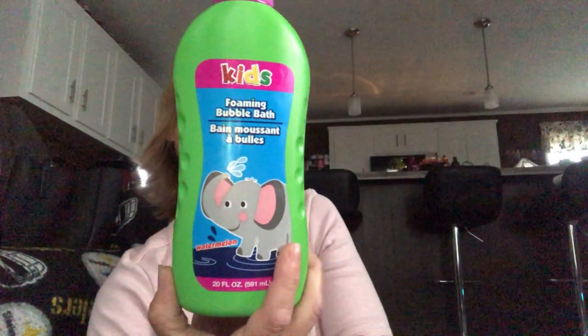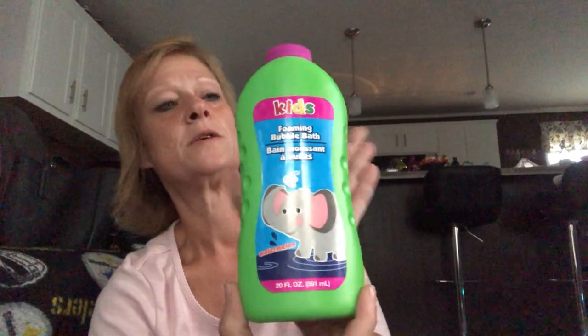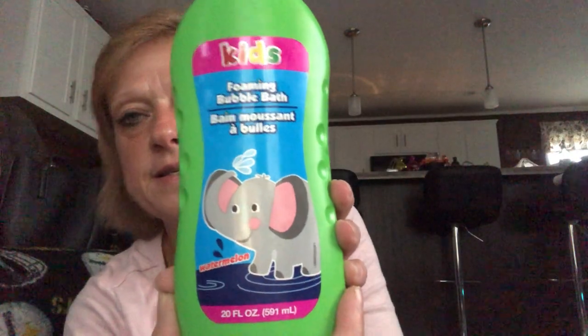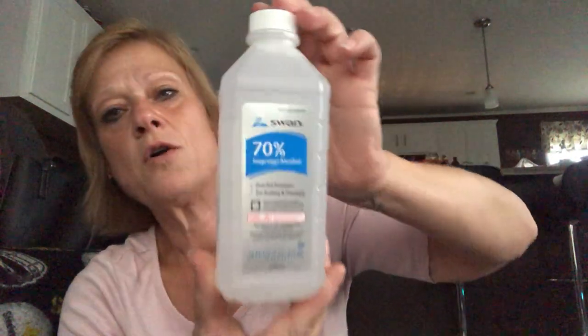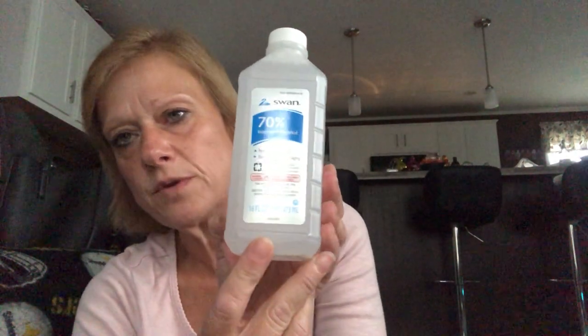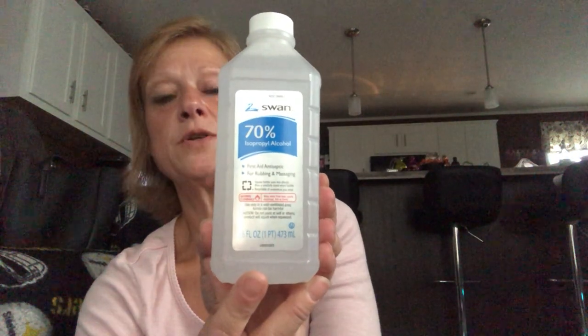I also picked up a 20-ounce foaming bubble bath imported by Greenbrier in watermelon scent — my granddaughter told me she's out of bubble bath, so I picked one up, and if she likes it I'll hopefully find more for her Christmas stocking. My store had tons of rubbing alcohol; mine at home is three-quarters empty so I grabbed one — it doesn't expire until August 2023. The store was still limiting purchases to one at a time.